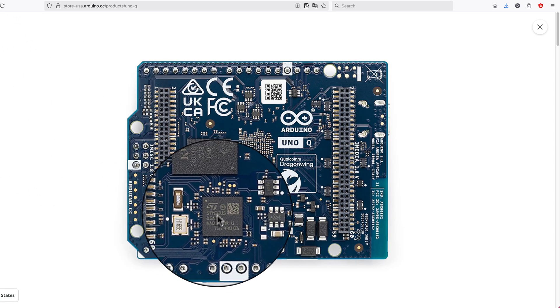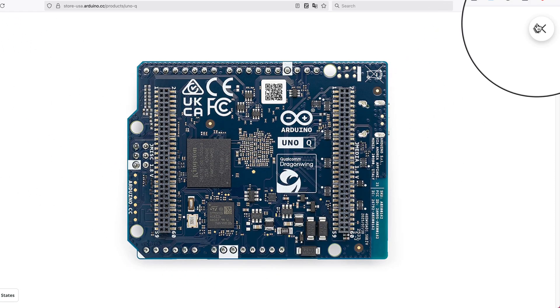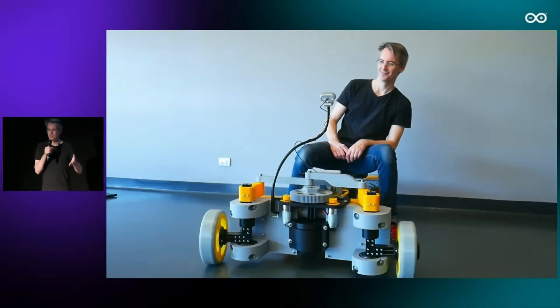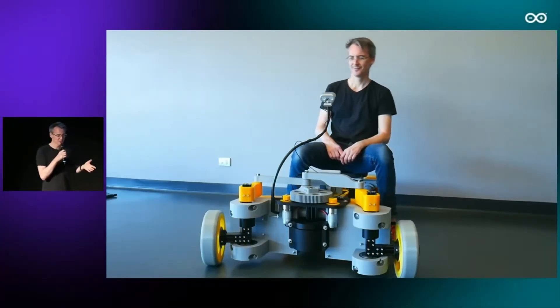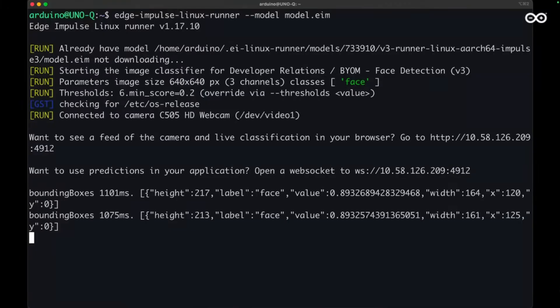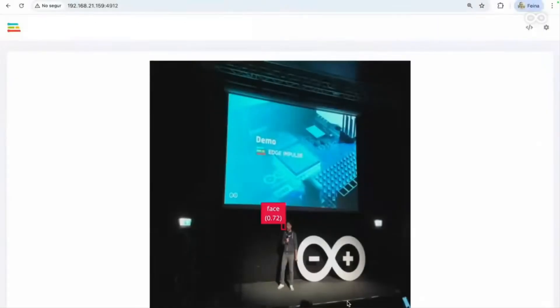Considering the price tag of around 44 USD, depending on the country, these are some great specs for a product from Arduino. You should have no trouble running most AI applications you might need in robotics or IoT areas — things like object detection, speech or image recognition, and so on.